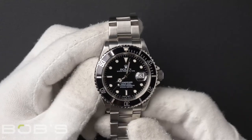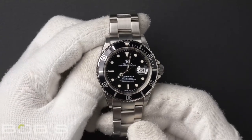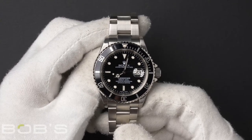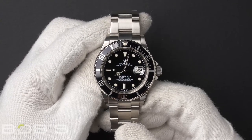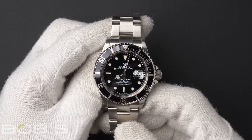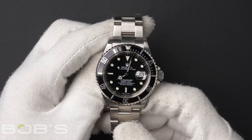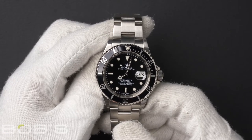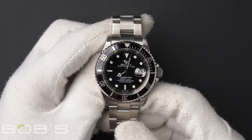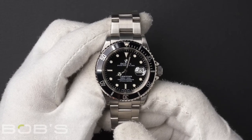The dial is black with luminous hands and hour markers. This watch contains a waterproof screw-down crown, a unidirectional rotatable time-lapse diver's bezel, as well as a scratch-resistant sapphire crystal. The case is 40mm stainless steel with an inner reflector ring engraved with a serial number, and contains an automatic 3135 movement.